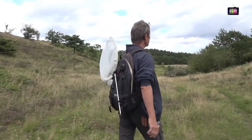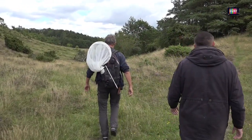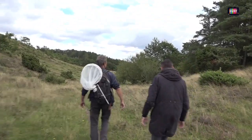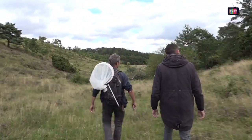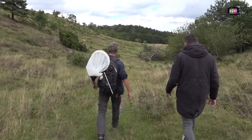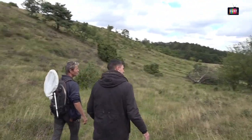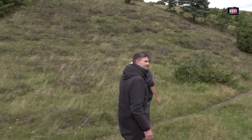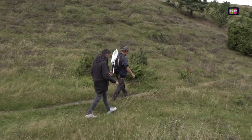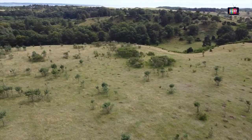Jeg er lidt i tvivl – der larmer en fugl. Jeg troede lige først, det var en stor flagspætte, men det er lidt for skingret og lidt for tit, den siger noget. Det er en, der advarer eller skælder ud. Tror du, det er en, der har set os i landskabet og siger, at nu kommer der noget, der potentielt kan være farligt?